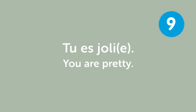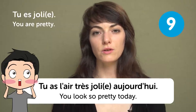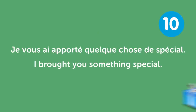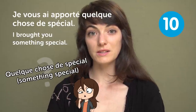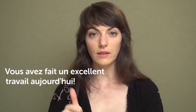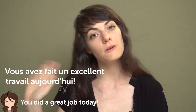« Tu es jolie » — "You're pretty". Oh, you look so pretty today — « tu as l'air très jolie aujourd'hui ». « Je vous ai apporté quelque chose de spécial » — "I brought you something special". What could be « quelque chose de spécial »? I would like to be given a kitten. « Vous avez fait un excellent travail aujourd'hui » — "You did a great job today". See you next time! Don't forget to subscribe to learn more French.